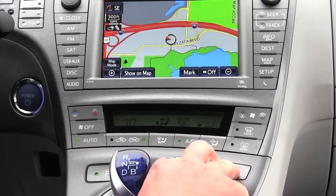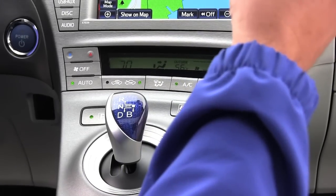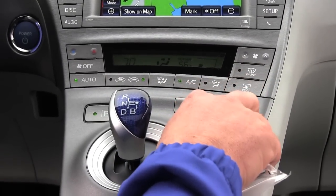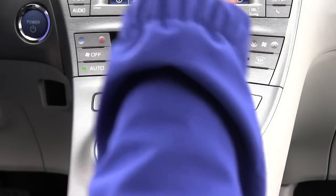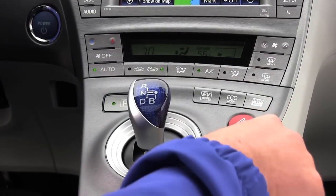This has three modes on it: EV mode, eco mode, and power mode. The EV mode is from zero to about 18 miles an hour — that's running 100% on electric. Eco mode gives you a little bit better fuel economy but not as much power. Power mode is exactly the opposite — it gives you a kick for extra power and you're good to go.